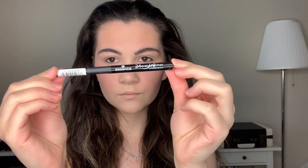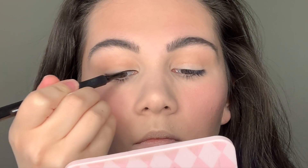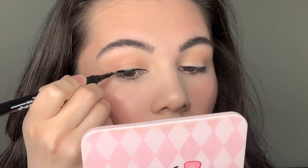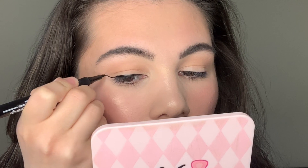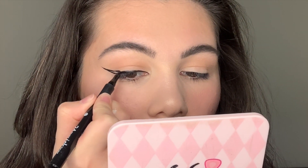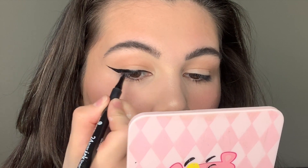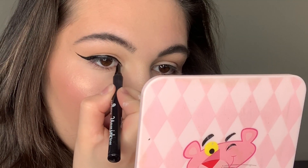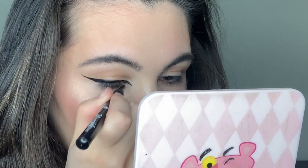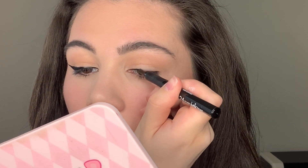Now we can do our graphic lines. First, I'm gonna use black liner from Essence. I like this eyeliner — it's not expensive because it's Essence, but it has very high quality and with it I get beautiful wings, as you can see. I can recommend it to you, just try it.